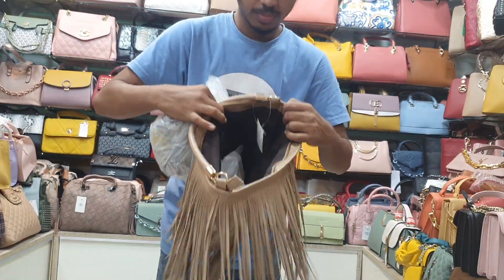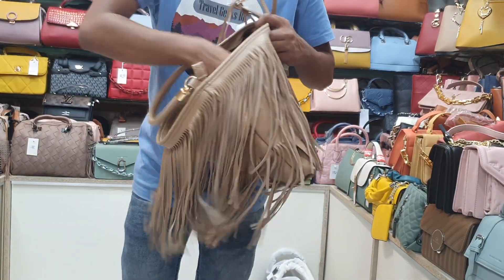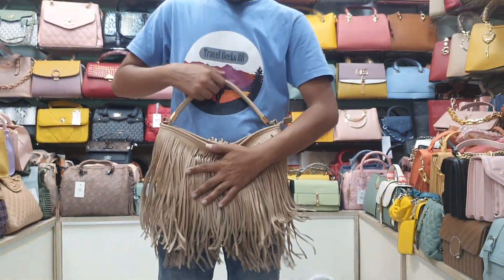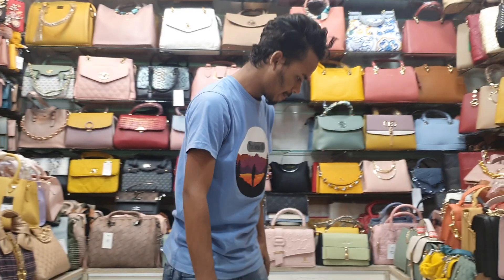This bag has a long belt. It is a small space and it has a double belt. The price is only $1. You can see the bag at every final, reasonable price — only a low price.